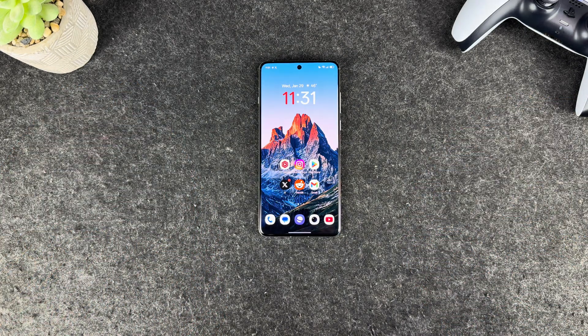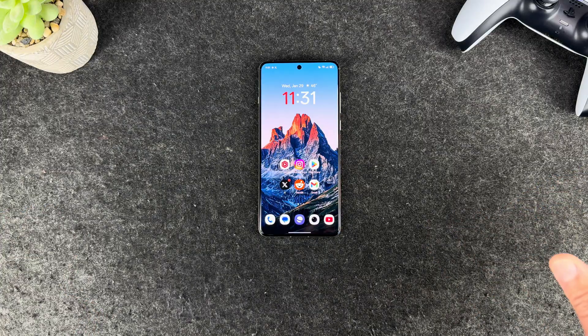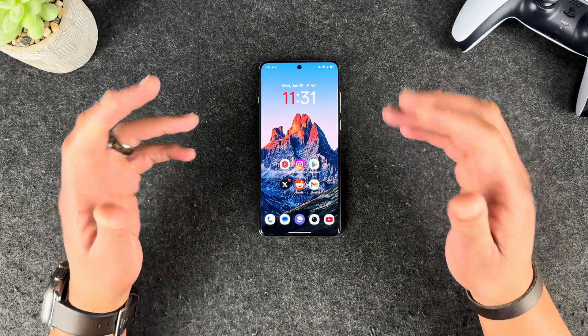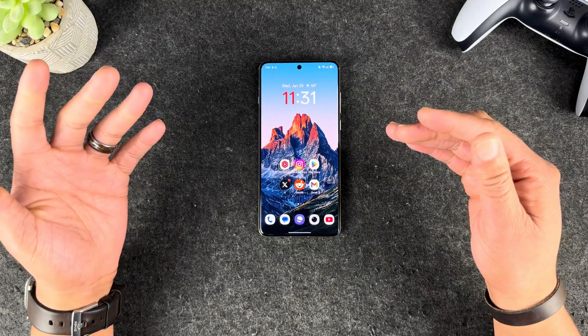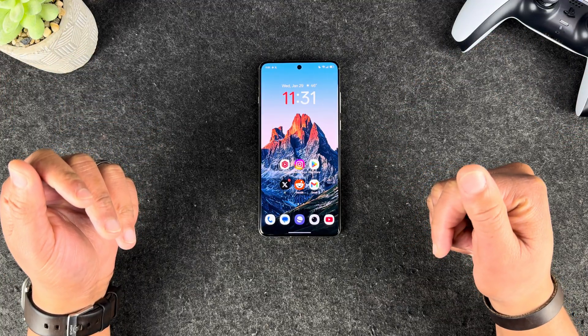All right guys, the OnePlus 13 has been one of my favorite phones that I've ever used. But not every phone is absolutely perfect, and this one is no exception. There have been a couple of bugs I've been dealing with, but there is one bug that is impacting a lot of people, so I wanted to make a video on it. I found a solution on how to resolve this issue and I wanted to share it with you guys.